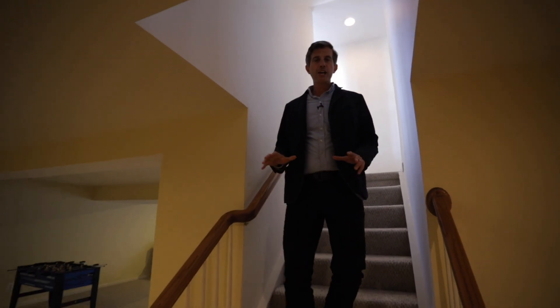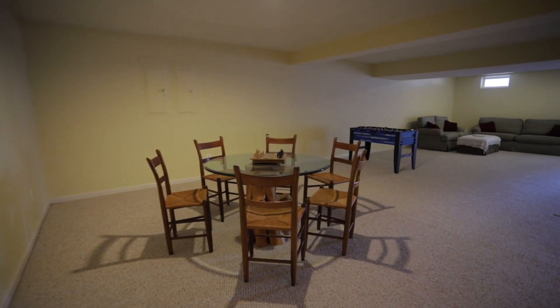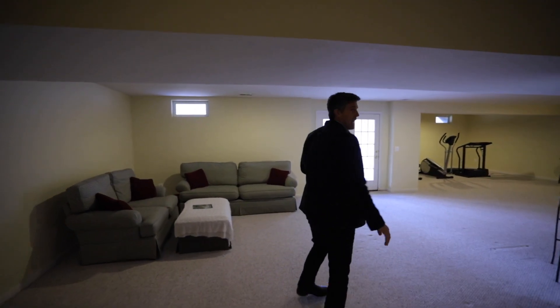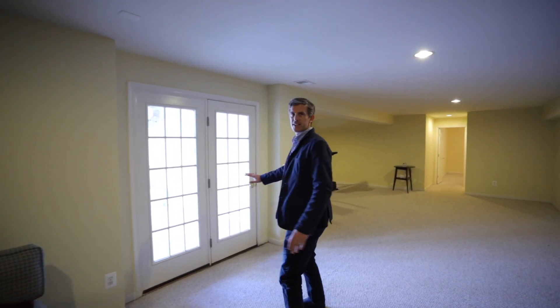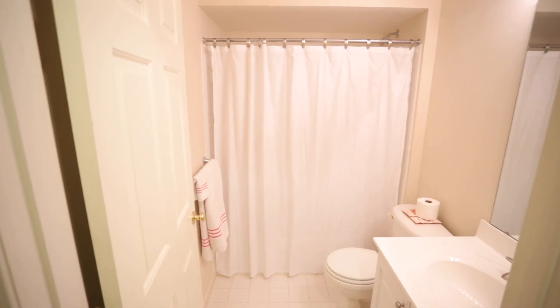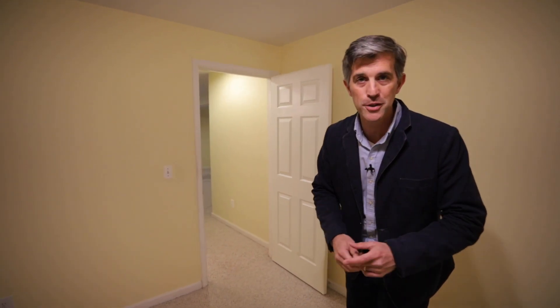Now let me show you the finished basement level. So many of my clients are looking for a finished lower level, and here you have it — there is a ton of space down here. They've got it set up for a card or game table for the kids, foosball over here, another seating area, and you could have a media room. There's tons of space, and you have a walkout straight onto your great stamped flagstone patio. You also have a full bath down here, as well as another great room that could be a bedroom, craft room, gym, or even storage for those Christmas decorations.